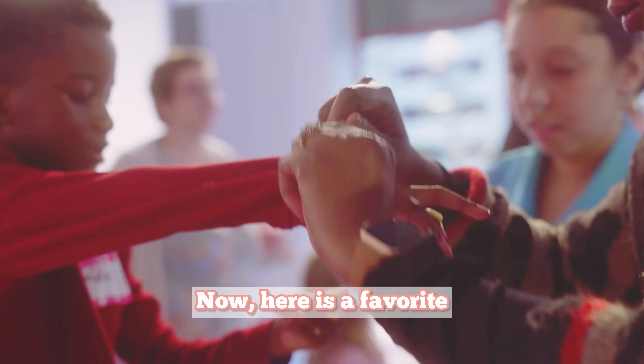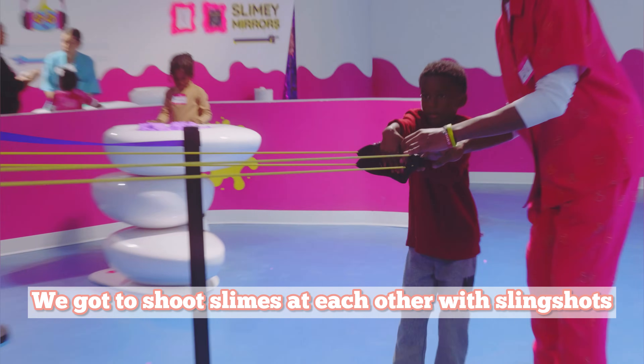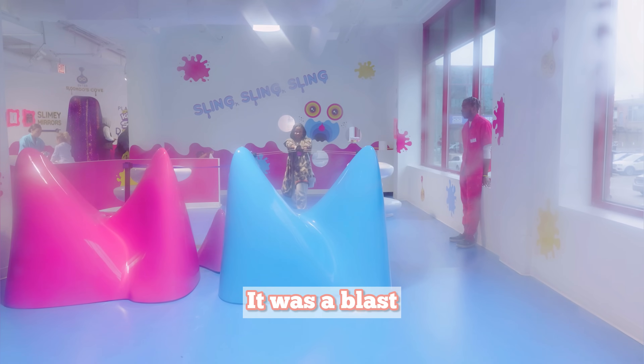Here is a favorite — the sling, sling, sling! We got to shoot slimes at each other with slingshots, and let me tell you, my son and I couldn't get enough of this slime-slinging action. It was a blast.